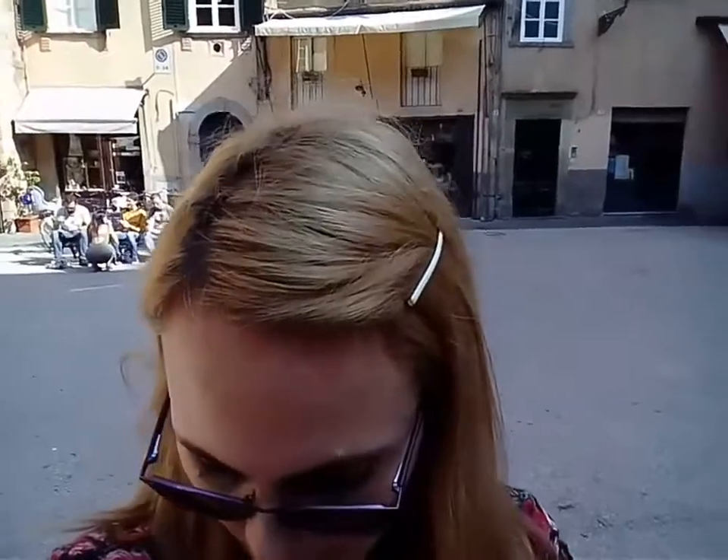I'm in Lucca and behind me is Puccini's statue and his birthplace. You need to get a ticket to go inside — seven euros — and it's in a square in Lucca, very easy to find. You can also get a very nice map from the tourist information for free, and free is always a good thing.